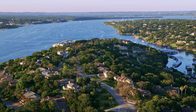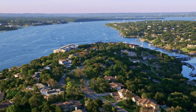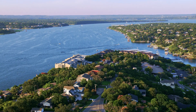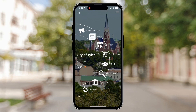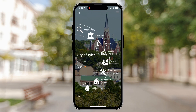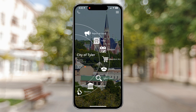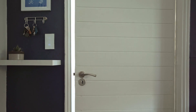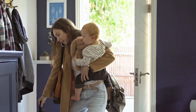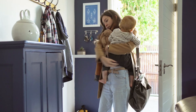Where do your residents turn when they need to pay a bill, report a non-emergency issue, and see what's happening in their community? They turn to you. For many residents, this kind of civic engagement means they must turn to several different siloed platforms to meet their needs. And you know that expecting residents to contact government in different ways for different issues can be challenging for everyone.